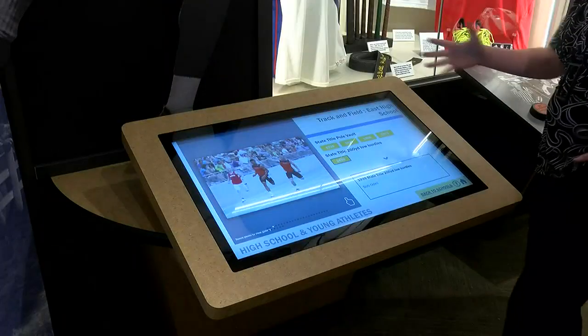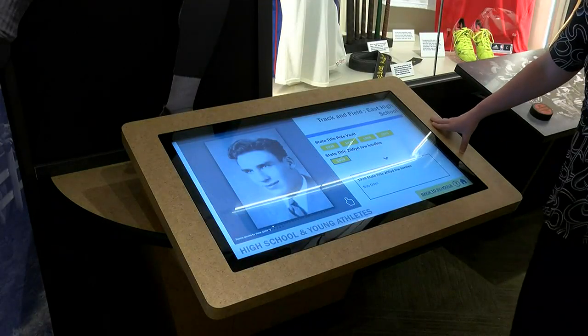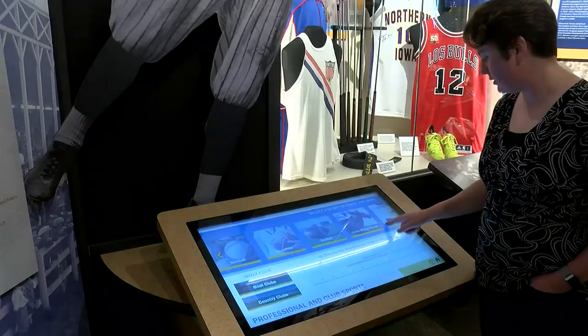This will allow people to really dig deeper into the history of local sports. It's a more in-depth history of certain Sioux City sports topics, and a user-friendly way to explore really deep into the different facts about sports that have been here in Sioux City over the years.